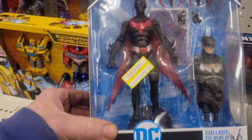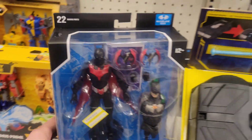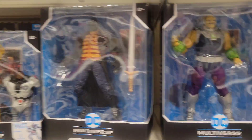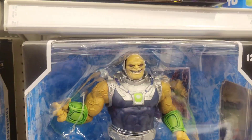This one's on clearance — Batman Beyond for $17.49, not that great of a deal. There are your two Frankenstein and Mongo — super cool!